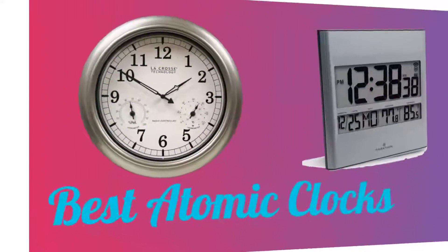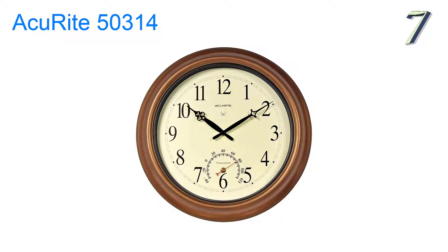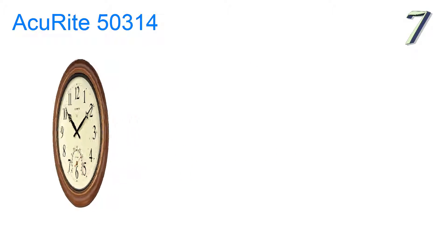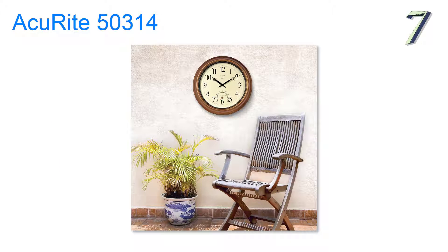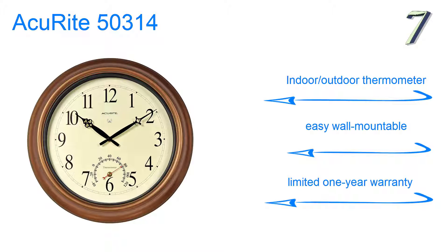Grand Miners presents the 7 Best Atomic Clocks. At number 7, whether indoors or outside, the AccuRite 50314 is a traditional looking clock but is anything but. It is 18 inches in diameter that looks good in any room, inside your home or outside on the patio, with features like automatically setting itself for daylight savings time, an indoor-outdoor thermometer, easy wall-mountable, and a limited one-year warranty.